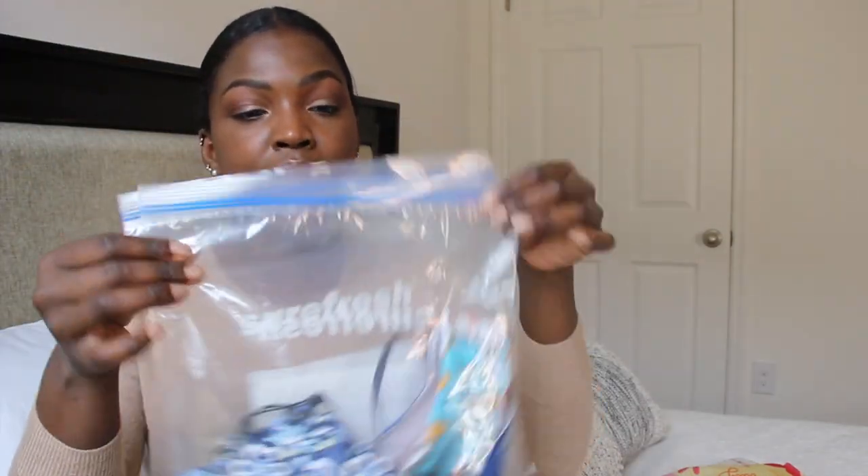Another thing I've been bringing to work is Ziploc bags, a few different sizes you can get at the dollar store. With everything going on, a lot of places are having you recycle items to and from work, or hold onto masks and PPE. I put everything in a Ziploc bag — used items I've disinfected go in one bag, items I can reuse go in another. And if they get contaminated, you can always throw them out.